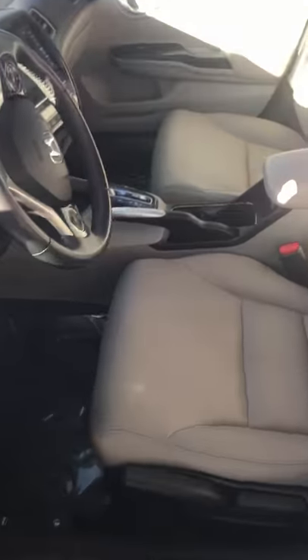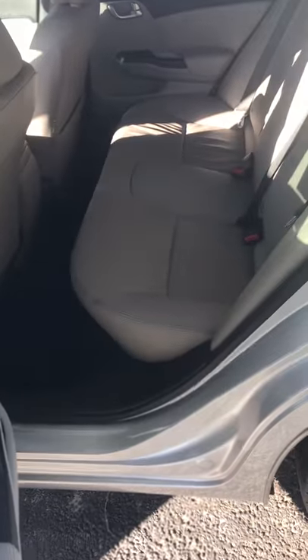Come over here and look at the vehicle — just a little glimpse inside of what the inside looks like. Come this way here, the inside here for you as well.